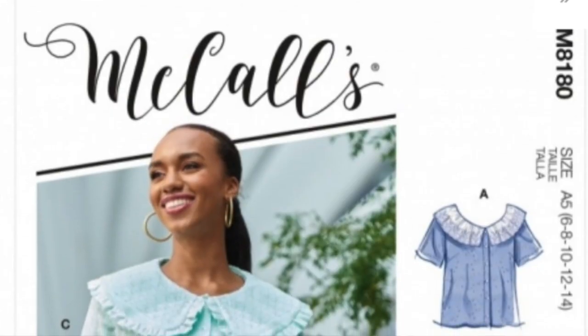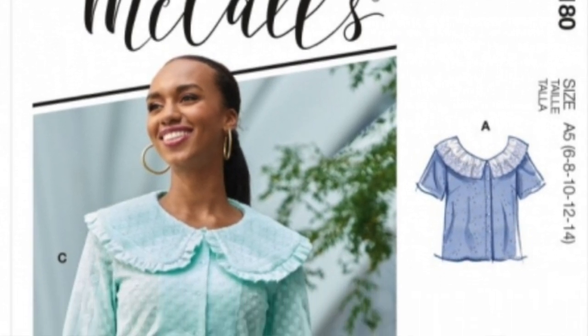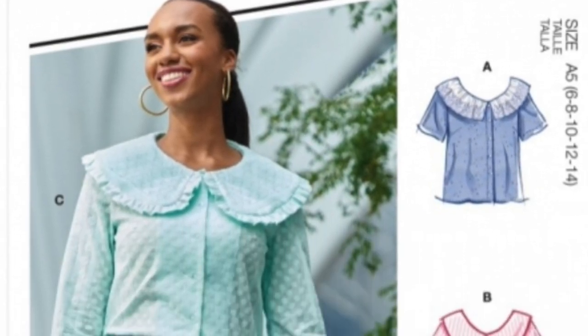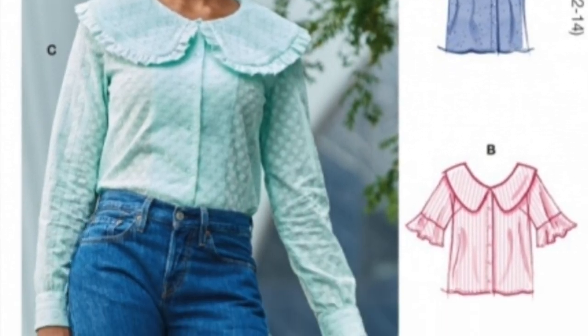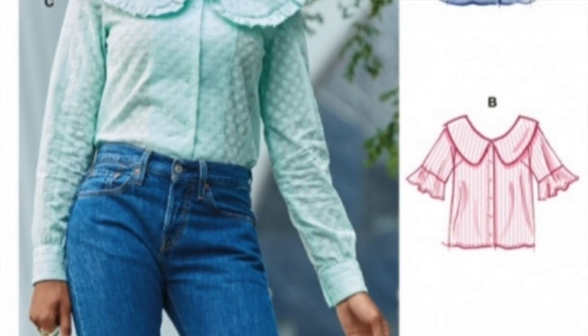Second on my list is McCall's 8180. This is a blousy shirt-type pattern with a sleeve and a collar at the top. The collar is really oversized and that is extremely on trend this season — I've seen it in lots of high street shops, even places like Sainsbury's and Tesco are bringing out their own versions. You can play with a ditzy floral pattern or use different colour combinations for the collar and the shirt.